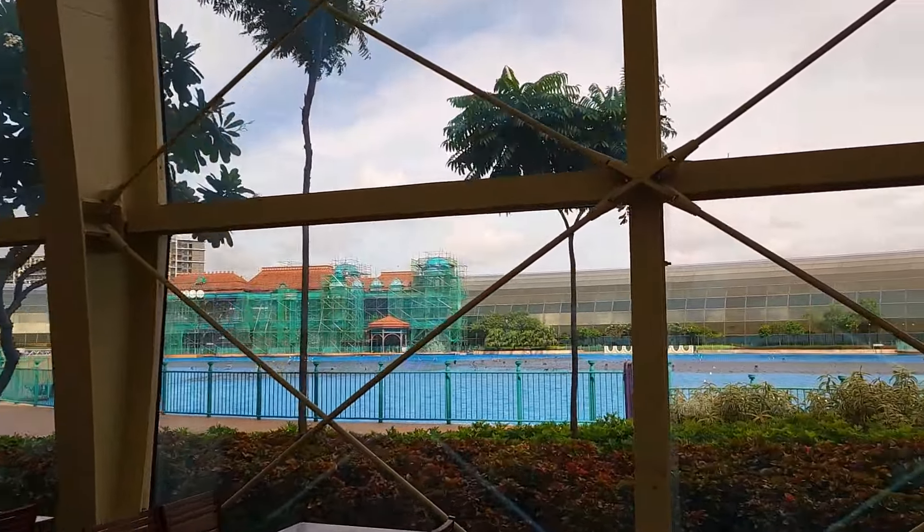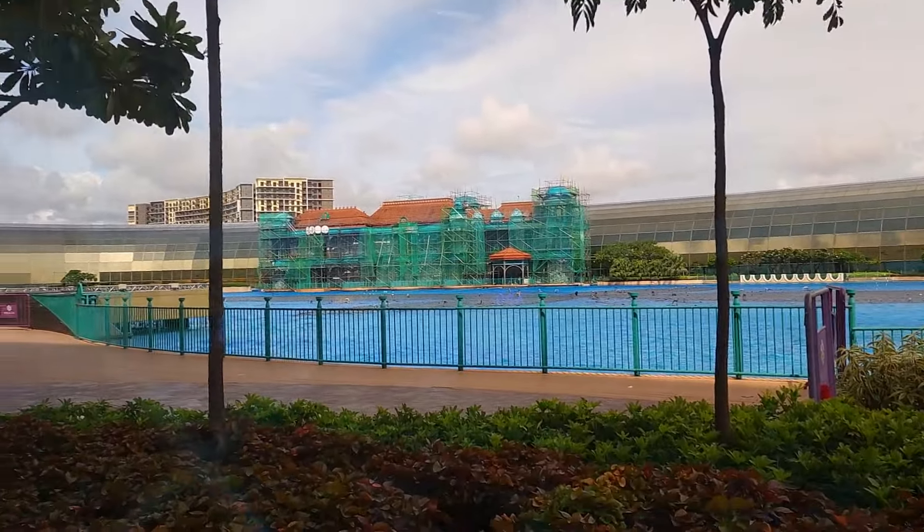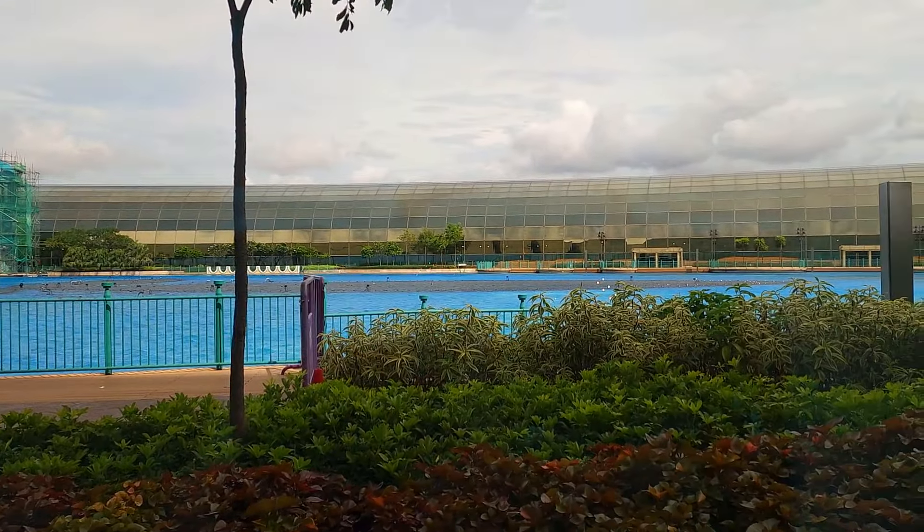The fountain show starts at 6 PM. Right now it's afternoon so we won't be able to show you the fountain show, but you can see the expanse and the scale of it — it's quite great.